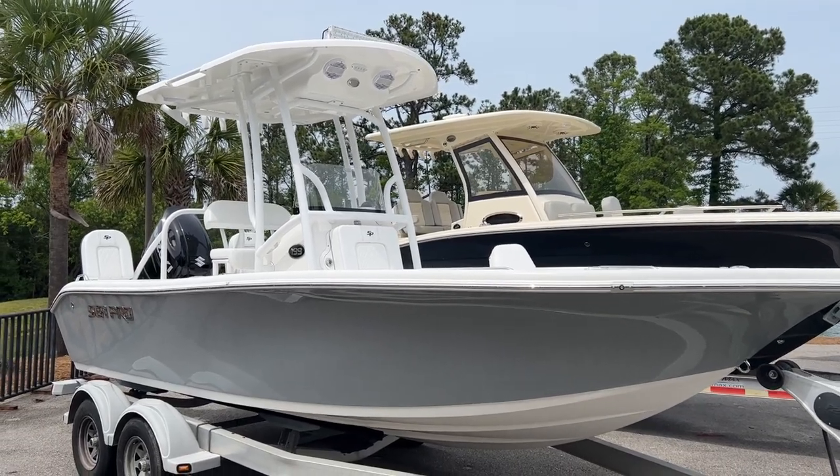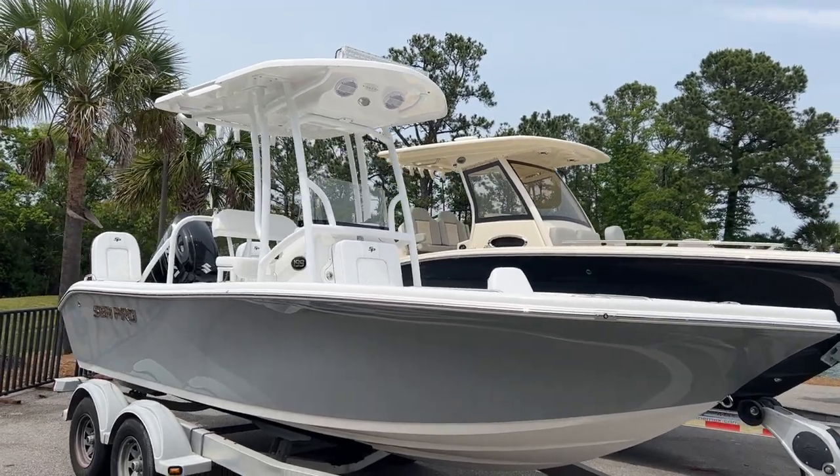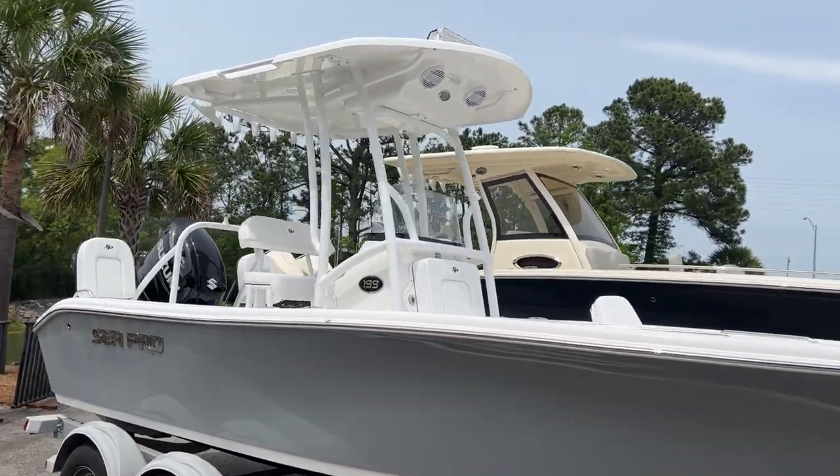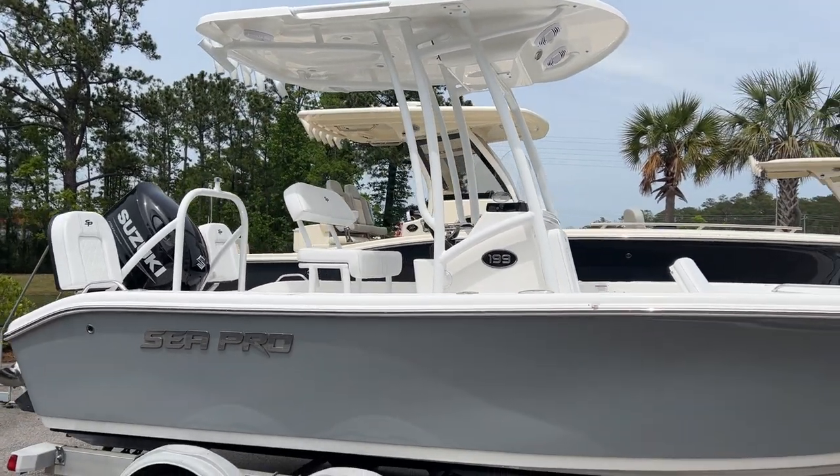Hey guys, Dots here. I want to show you guys a brand new listing of mine — this is a 2023 C Pro 199 center console. You'll see the boat's got the full hard top and the gray exterior.